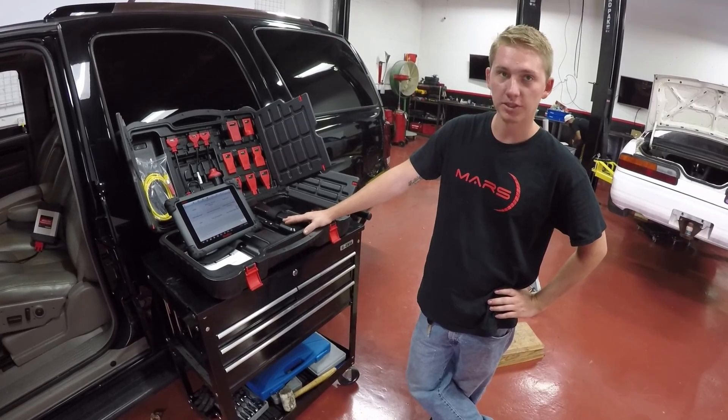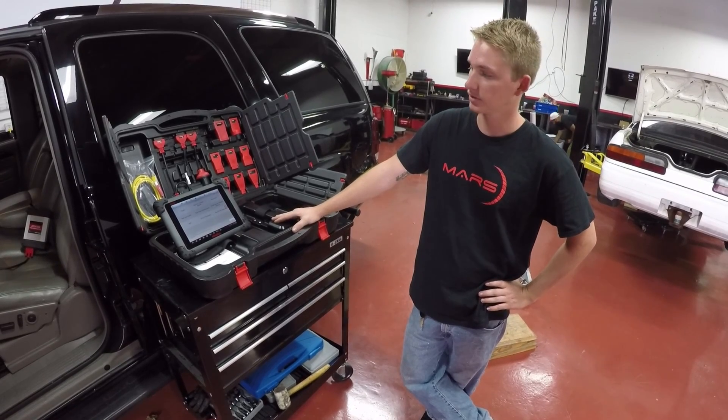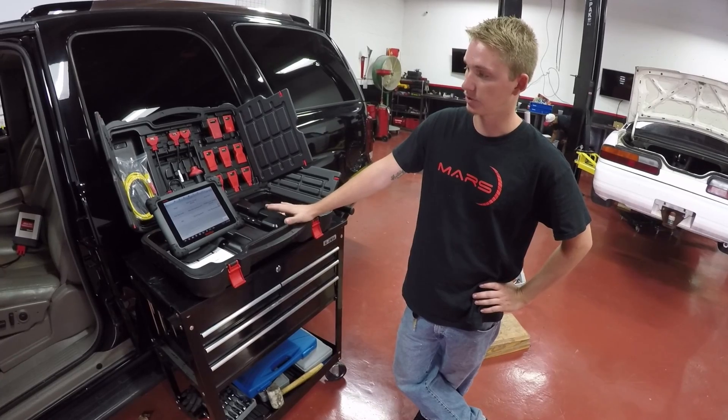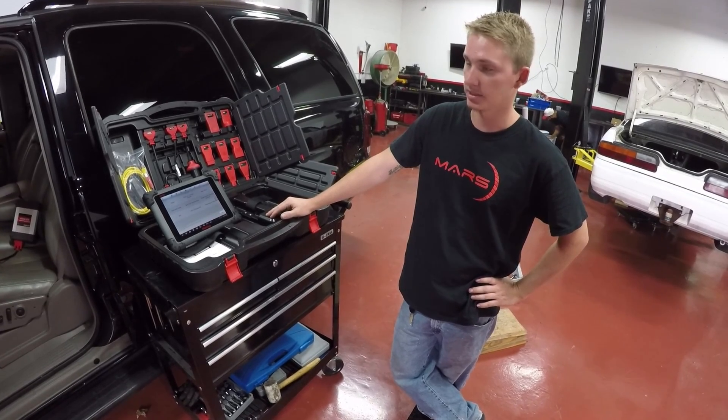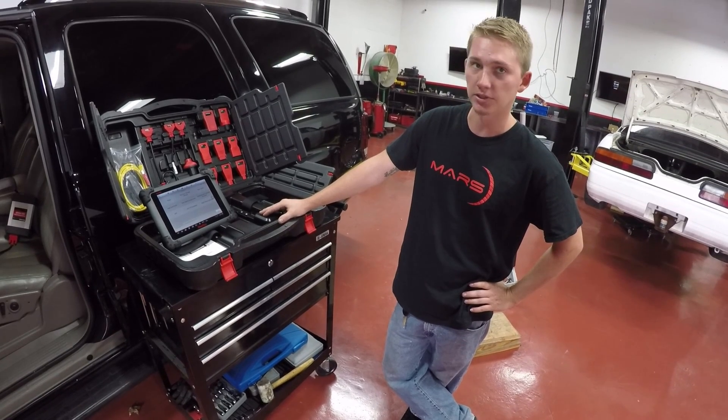As we've mentioned before, the customer has already replaced the shocks and shock mounts. Had the customer come to a shop like ours that has software as advanced as the Autel MS908P, they might not have had to throw parts at the vehicle. They probably could have fixed the problem the first time.